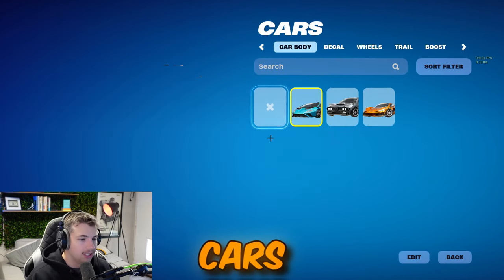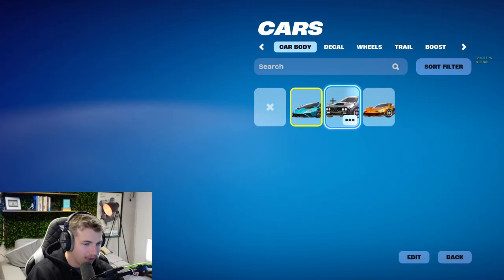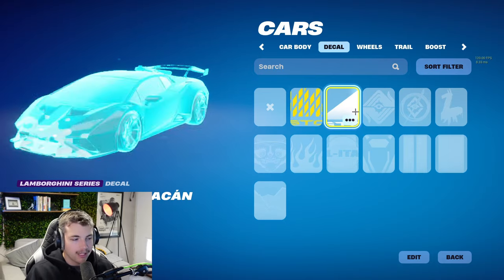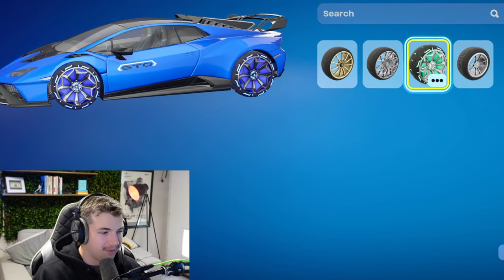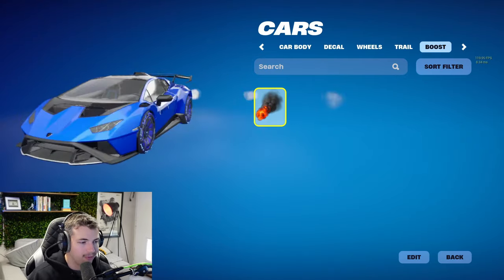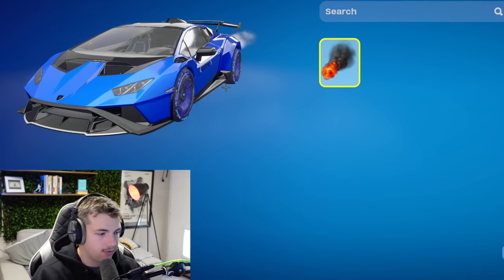The cars are a little bit different. We did buy the Lamborghini because it's a Lamborghini — who doesn't like them? We also have the Scorpion and the Cyclone, which I think were the default cars. We don't really have any of these decals. We only bought the Santa Fe wheels because I think they look quite cool. We haven't really bought trails either, and we don't own any boosts apart from the default one, but this will probably change over the next few weeks.